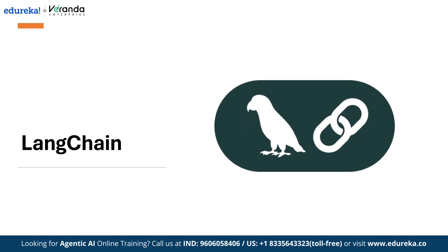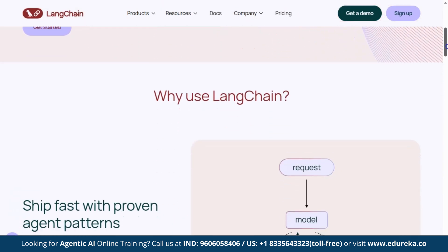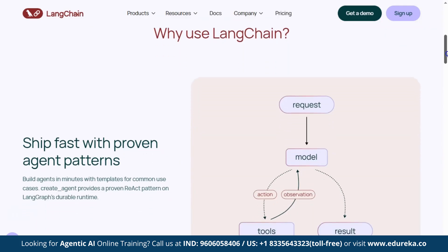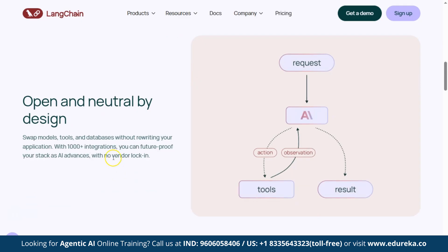Now let's look at some of the most popular agentic frameworks today. First on the list is LangChain — ideal for connecting language models with external tools and creating multi-step reasoning pipelines. LangChain is an open-source framework that helps developers build applications using large language models like GPT, Claude, or LLaMA. These apps can think, use tools, and remember context.